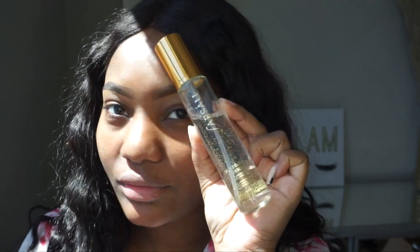Alright guys, so I'm going to go ahead and mist my face with the Sparsali. This is their 24 karat gold rose elixir spray. It smells so good — it smells like a citrus, you guys. I just really love this. It hydrates, primes, and sets your makeup.